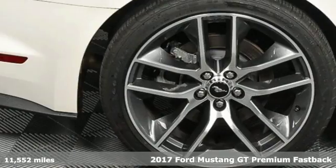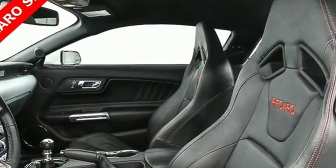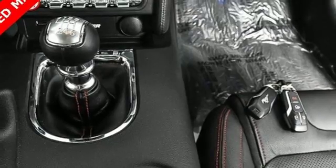It comes with all the amenities you need: streaming audio, power heated mirrors, dual zone climate control, auto dimming rear view mirror, doors and push button start proximity key, and driver memory seats.